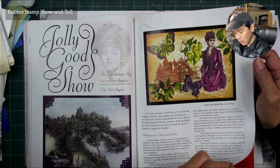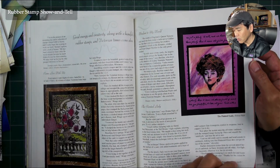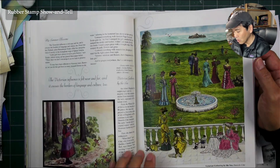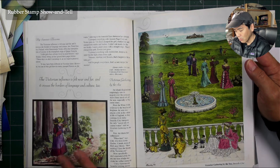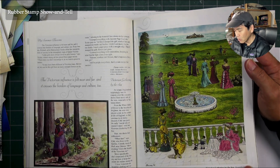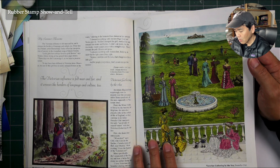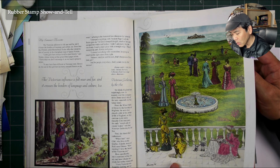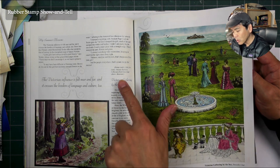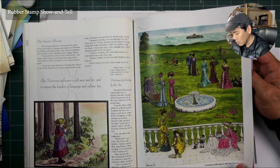You can tell whoever the artist was had a lot of art training. These are pretty cool scenes right here. Beeswax — looks like there was an ad for Stamp of Barbara in here too.